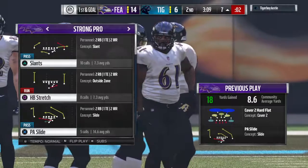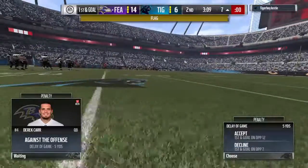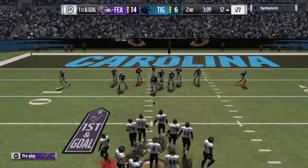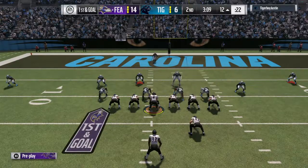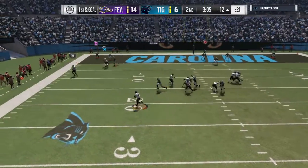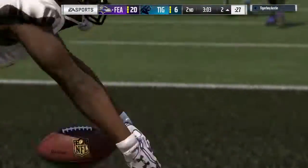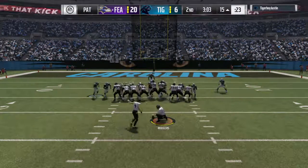Time running out on the play clock, and they will not even get to the line — we'll get a delay of game. They go play action on first down. Got a man, it's caught for a Ravens touchdown — Julio Jones, an 11-yard touchdown. The Ravens will add on to their lead.